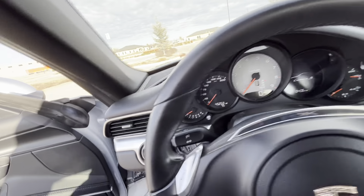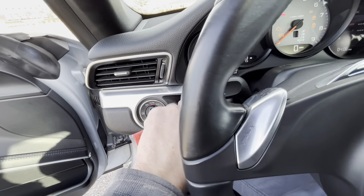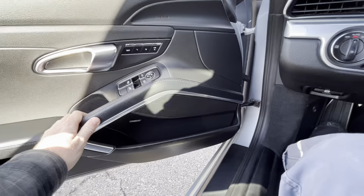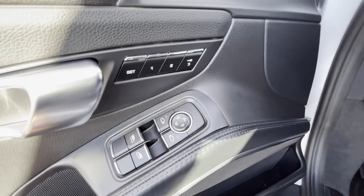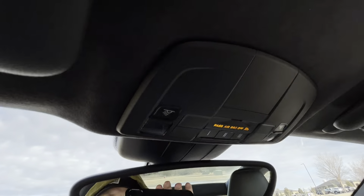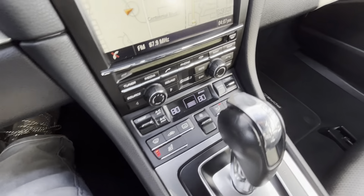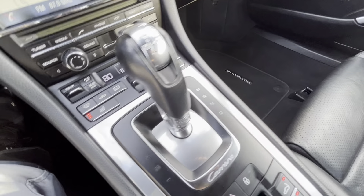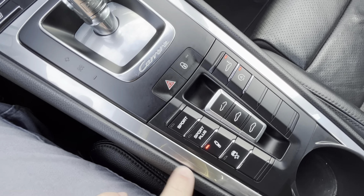Passenger side rear quarter panel is perfect. The passenger wheel looks great. Passenger door has no flaws. The passenger mirror has two really tiny little chips on the outside but they are extremely negligible. Front passenger fender looks excellent and the front passenger wheel is also in outstanding condition.